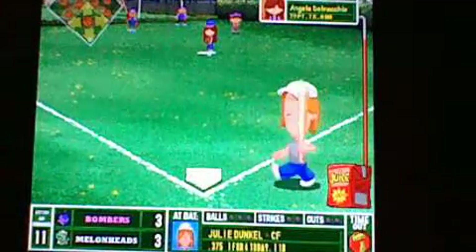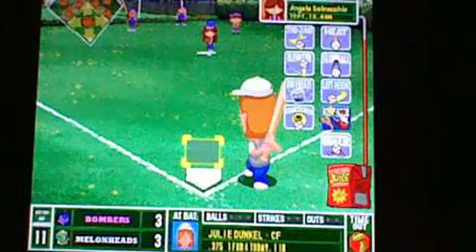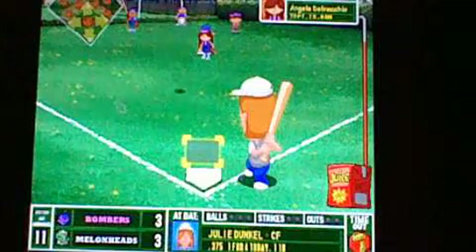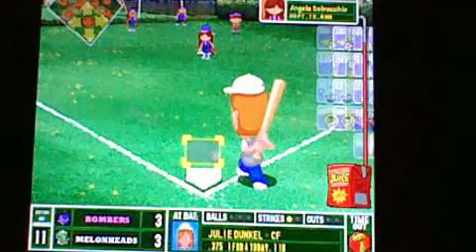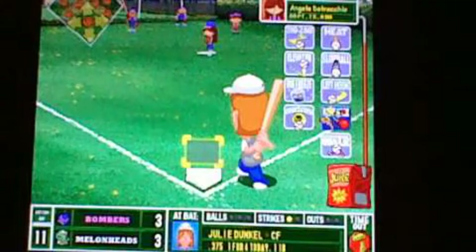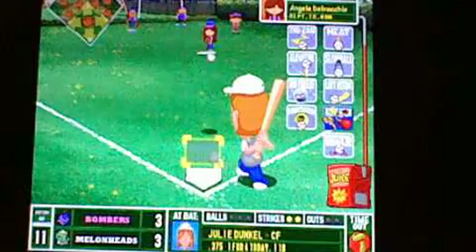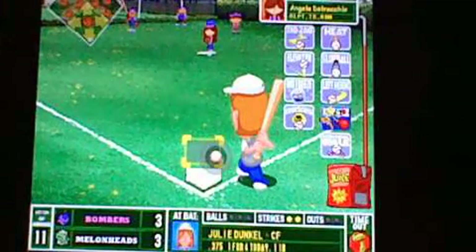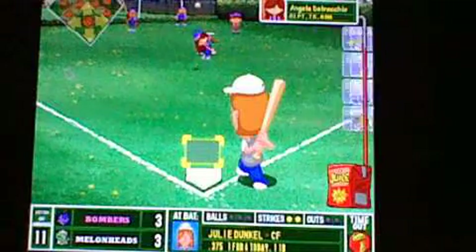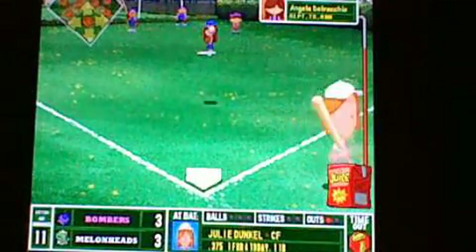We go to the bottom of the 11th with Julie Dunkel leading things off. Angela has opted to stay in the game. The pitch from Navecchio — strike one to the inside. One for four today for the center fielder. She's hit the ball a couple times out there but has made some pretty key catches as well. Strike three, and down goes Dunkel.